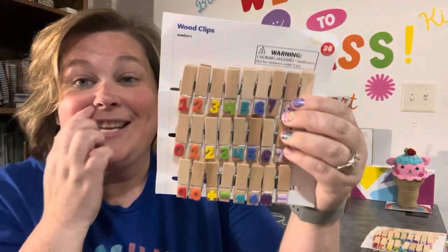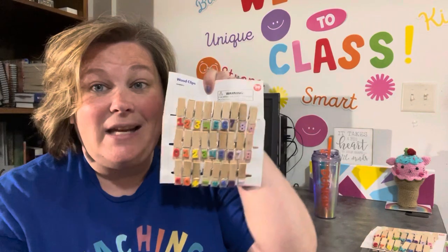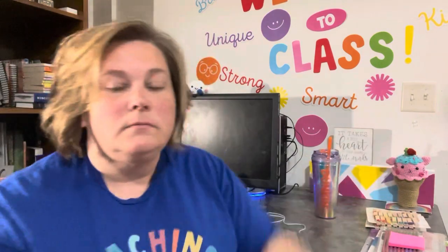The math center is also very exciting because they can use the number clips to practice number sentences. They could clip nine plus one equals ten and practice their math facts. They could make a problem for their friend, clip it up there, and then their friend can go and answer it. That is how I'm thinking of using these clips for both the math and reading centers.